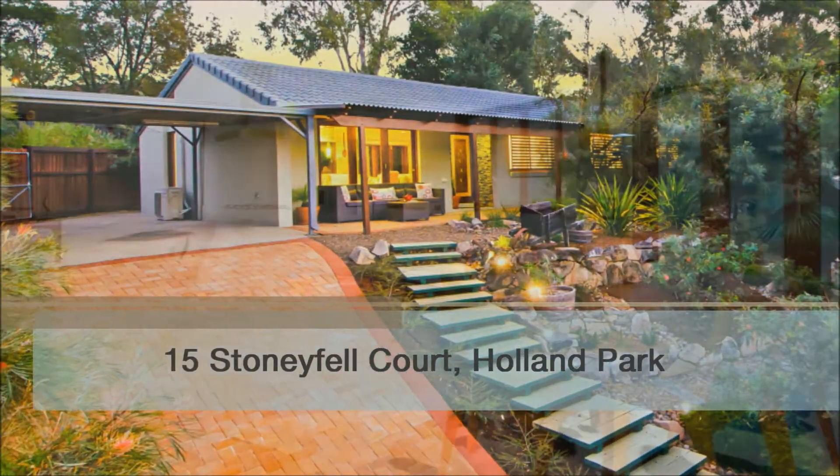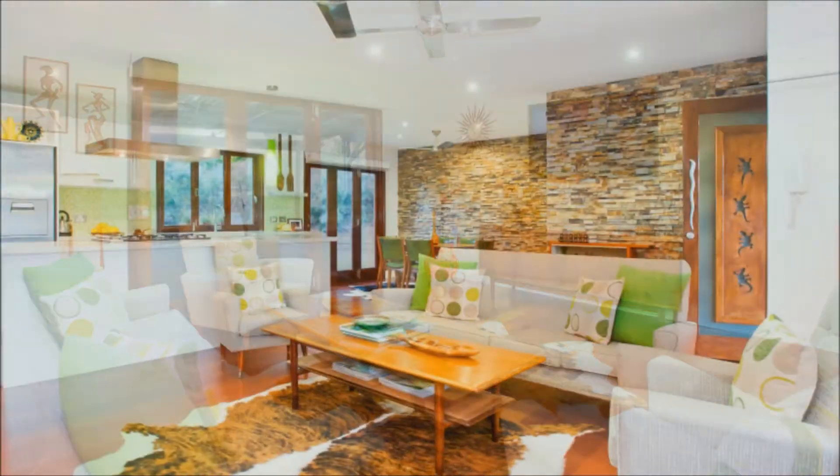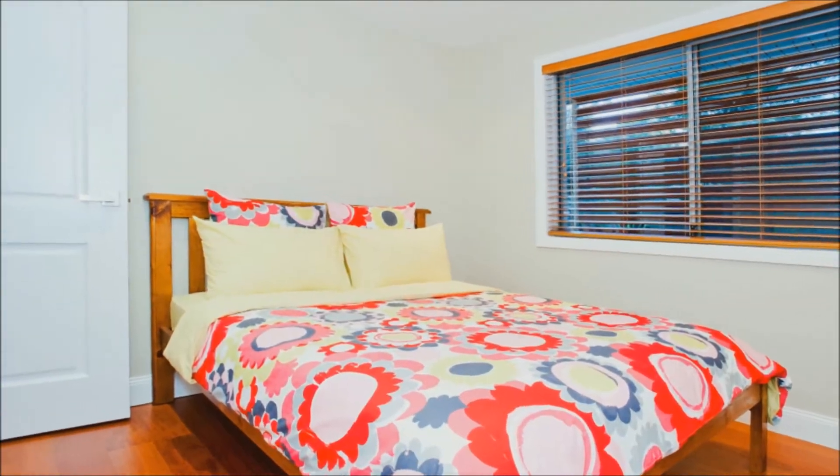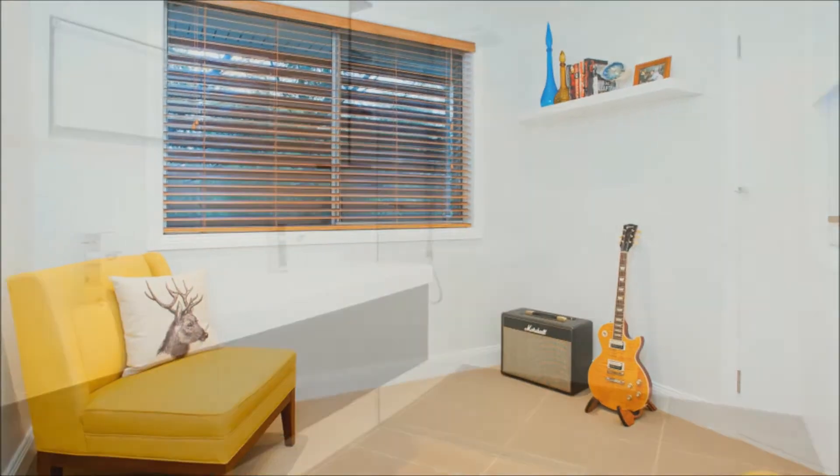Perfectly positioned overlooking the bushland at the end of a cul-de-sac, this gorgeous home is the perfect mix of tranquil living, yet with the convenience of being just minutes to every amenity. Inside, this property has been beautifully renovated and features polished floors and timber bifold doors, which adds to the natural ambience of the home.